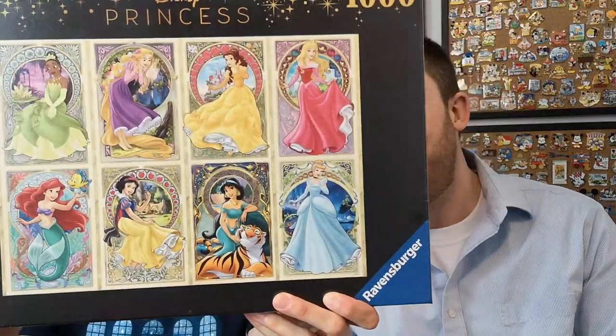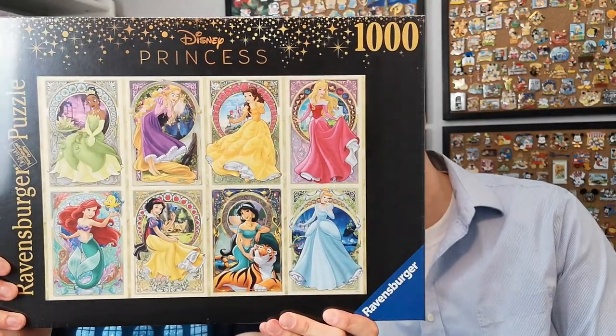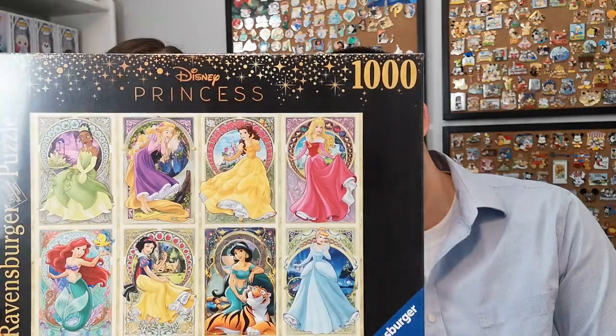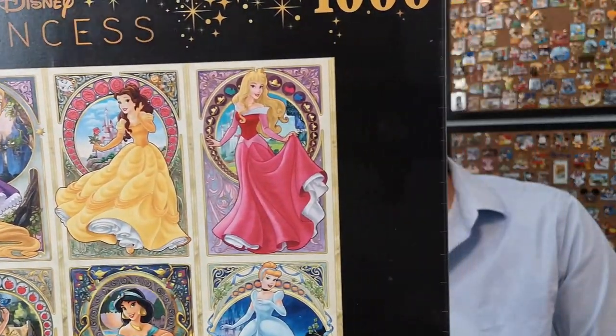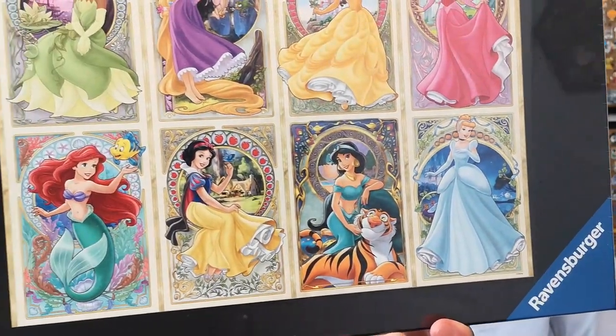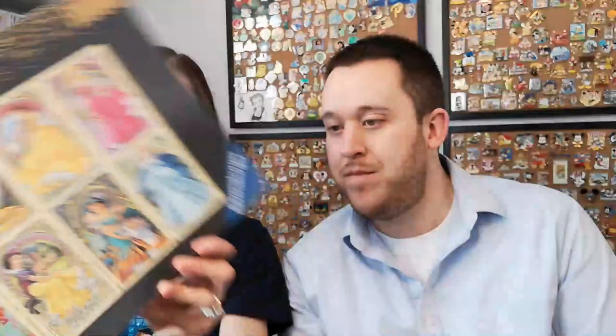So my next one — you guys are not even ready for this. I checked for this puzzle like every day since I heard that it was a thing. We have a collection of gorgeous princesses together, and I believe they all have their sidekick with them, which is super cute. I guess I don't know who Aurora's sidekick is because there's nothing on there, but anyways you've got Chip, you've got Pascal. These are all wrapped in plastic too, but I'm so excited to do this one because they all just look absolutely gorgeous.